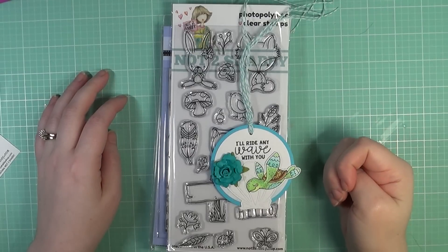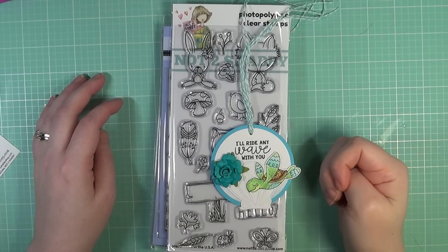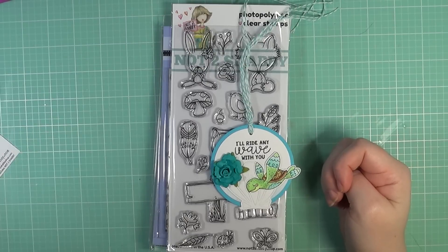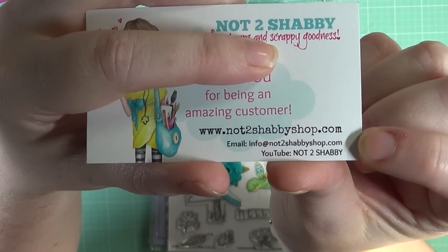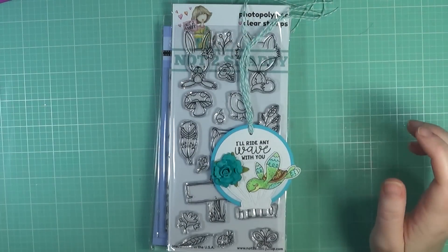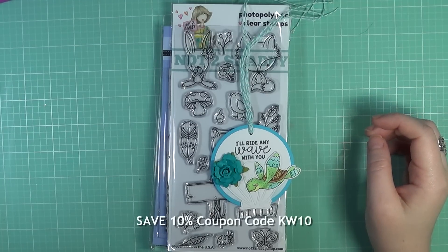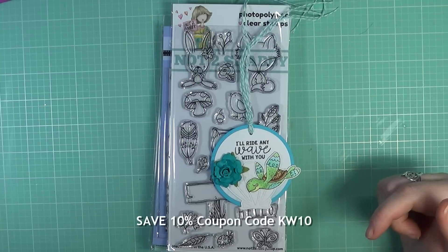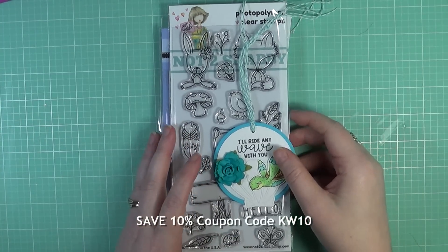Hi my friends, it's Carrie. Welcome back to my channel. Today I wanted to share with you my design team package with the Not Too Shabby Shop. This is the information for the Not Too Shabby Shop, and you can also save 10% off your order by using the coupon code KW10. I will have everything listed and linked below the video in case you're interested in shopping over there.